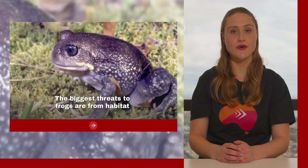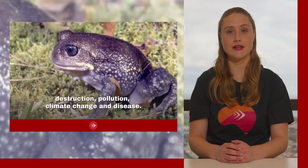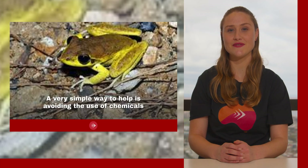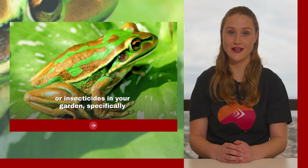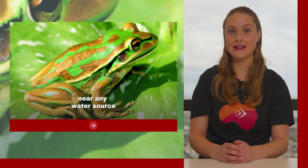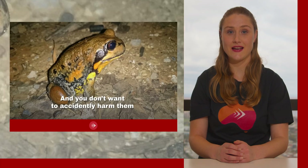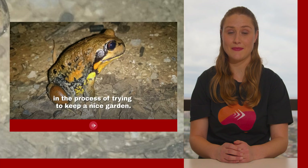Breathing through the skin is known as cutaneous gas exchange and it can help them regulate their moisture level. The biggest threats to frogs are habitat destruction, pollution, climate change and disease. A simple way to help is avoiding the use of chemicals or insecticides in your garden, specifically near any water source, as frogs commonly reside there.